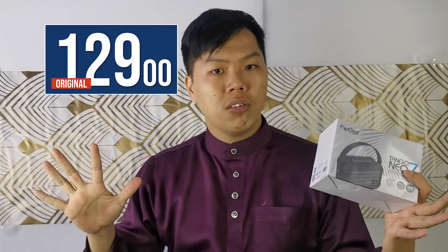What's the pricing for the Tango Neo 7? The original price was RM129, but right now on our official stores and our website, you can get this Tango Neo 7 for the price of RM49.90.